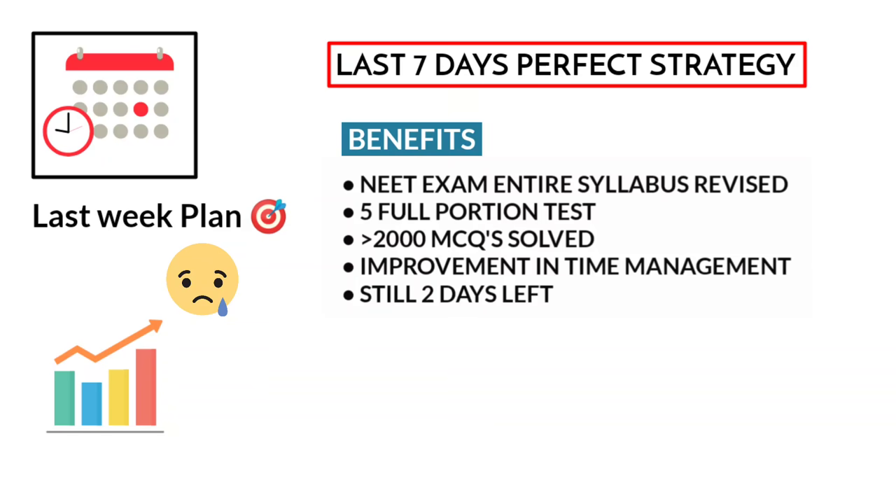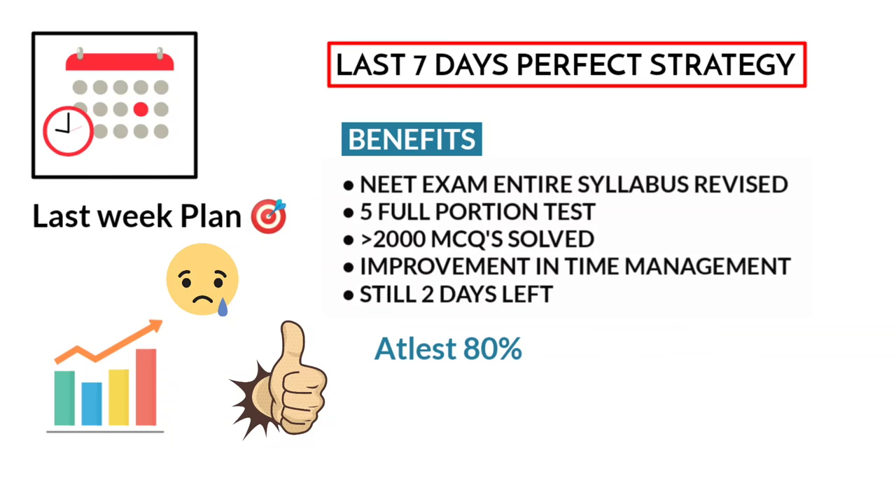Even I follow this strategy, and it will be effective only if you have completed at least 80% of your syllabus. If you are already following our 30-day study plan, just go with that.